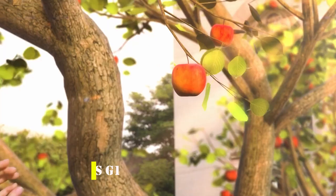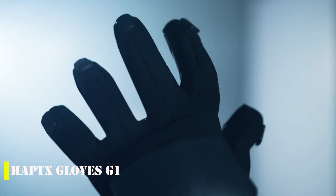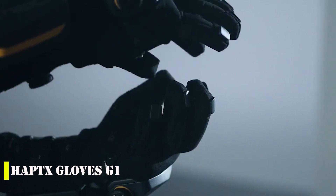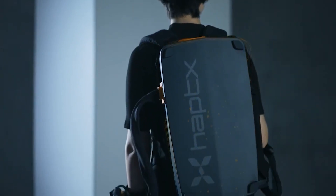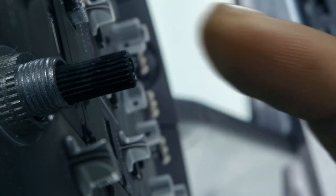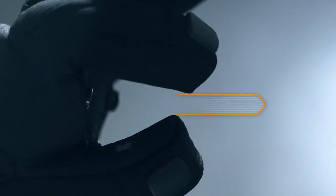Have you heard about the Haptics Gloves G1? They're the latest and greatest haptic gloves on the market. The creators, based in the US, claim that these gloves will change the game with their advanced technology. However, the price might be a deterrent — they come with a hefty $5,500 tag plus a $500 monthly subscription. But the technology behind these gloves is pretty cool.